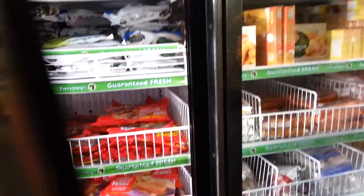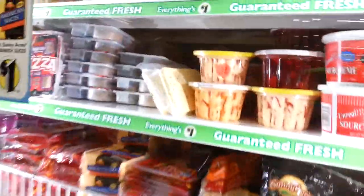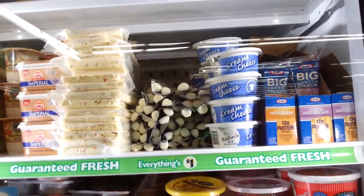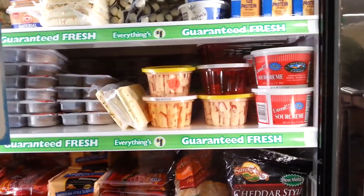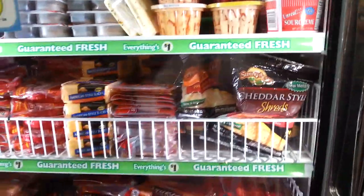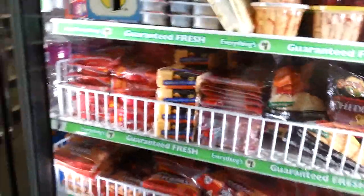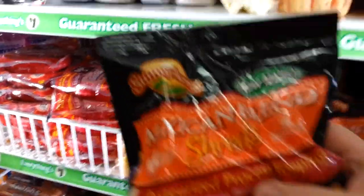They have asparagus — that's pretty cool. Now we're in the breakfast section, but we're not going to get anything from breakfast. They've got different kinds of cheese — cream cheese, cheddar style cheese shreds. Since we're going multicultural, we're going to get some Mexican blend.